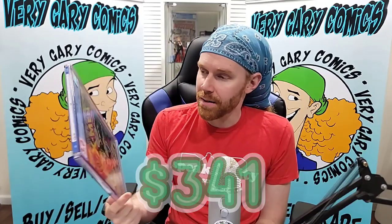X-Men 94 — this 3.0 coming in at $341. This is going to be a great mystery box book. I might put this in the mystery box auction on Whatnot at the end of the month. $341 is a lot of money, especially for a 3.0. But it's one of those X-Men Bronze Age keys — you have to have this if you're an X-Men collector.